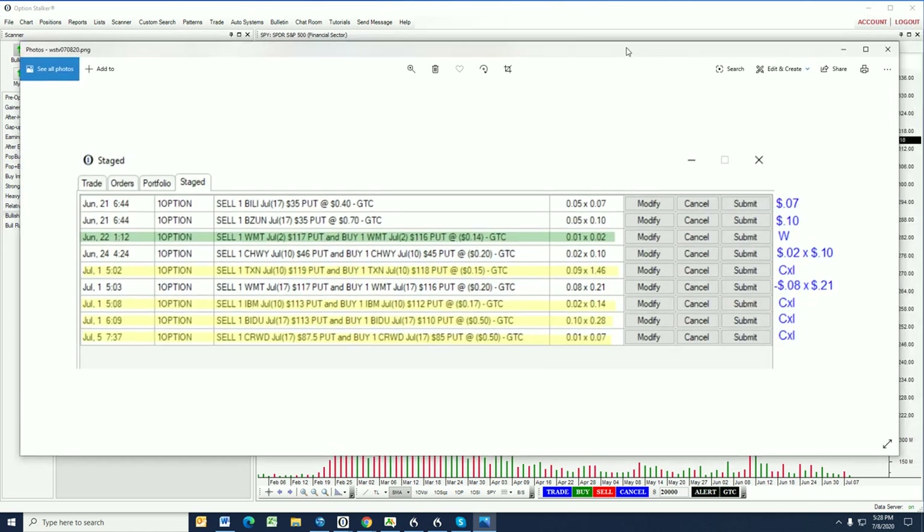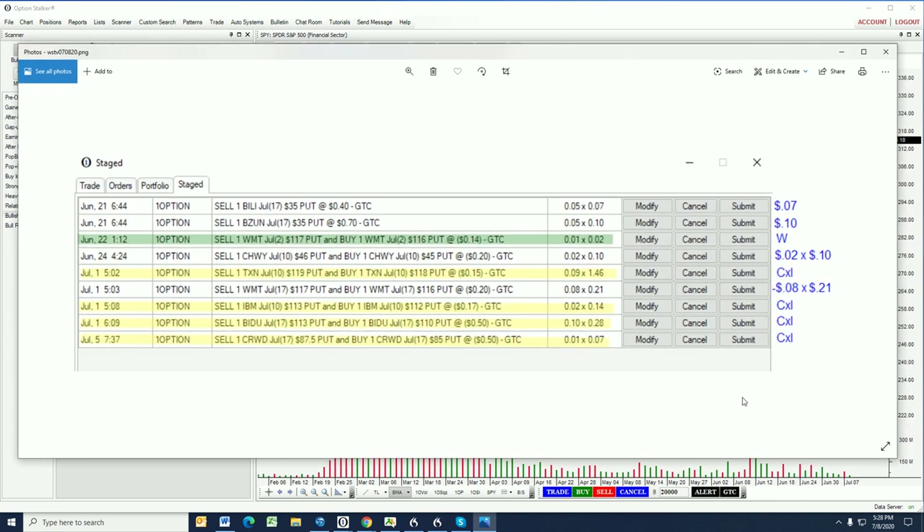If I go into the staged order entry screen, I took a snapshot before I added today's trades so we could have a clearer picture of what's going on. We are currently short one BILI July 17th 35 put — we sold that for better than 40 cents a few weeks ago. The stock had actually dropped the morning after we had this trade out there, and you can see it's currently trading at seven cents. I think we're probably able to short it for at least 50 or 60 cents.